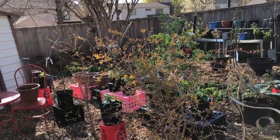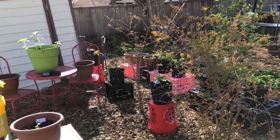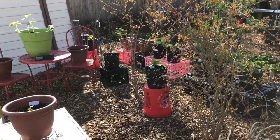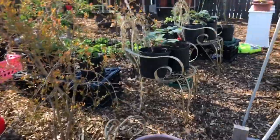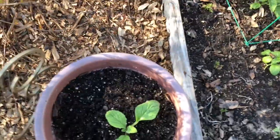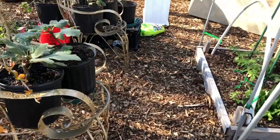My fruit orchard is coming along nicely — almost all of the trees are putting on leaves. I also have extra tomato, borage, and pepper plants in case we suddenly get a freeze.